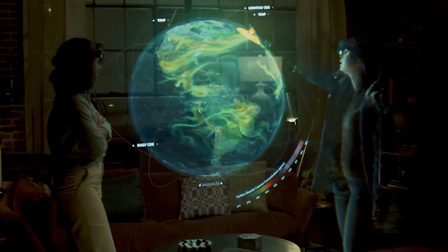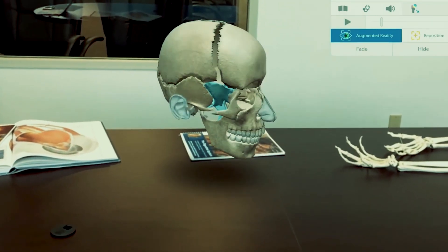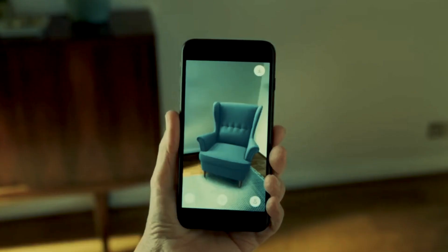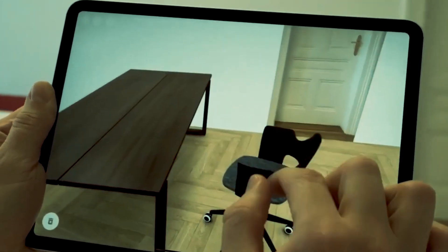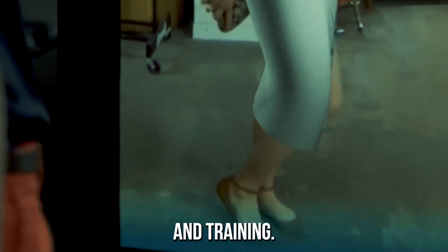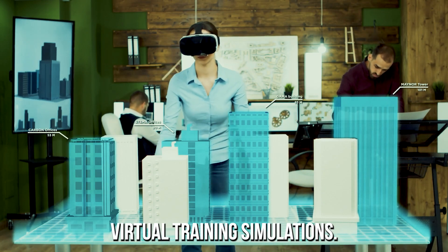Augmented Reality, or AR for short, refers to the integration of digital information with the user's real-world environment. This technology allows users to interact with virtual objects as if they were part of the real world. AR typically works by using a device such as a smartphone or tablet with a camera to scan the environment and overlay digital content onto it, including 3D models, animations, and text. AR is used in applications ranging from entertainment and gaming to education and training, including interactive museum exhibits, product demonstrations, and virtual training simulations.